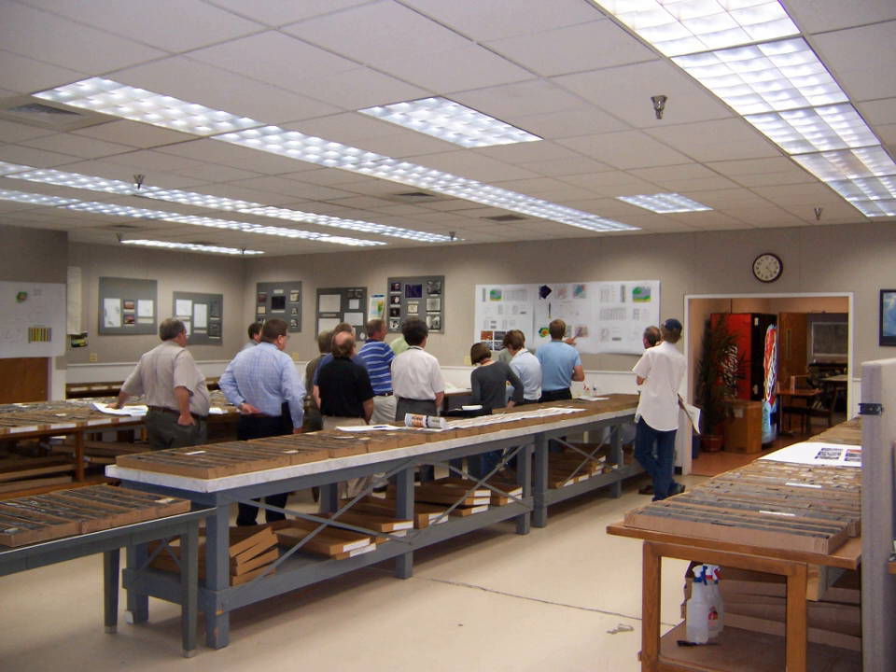The CRC shares a common facility with the National Ice Corps Laboratory.